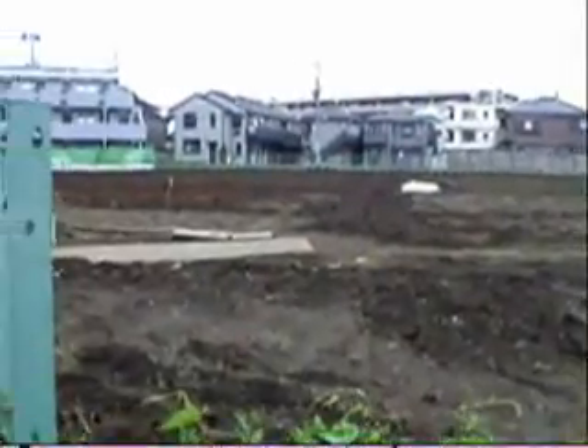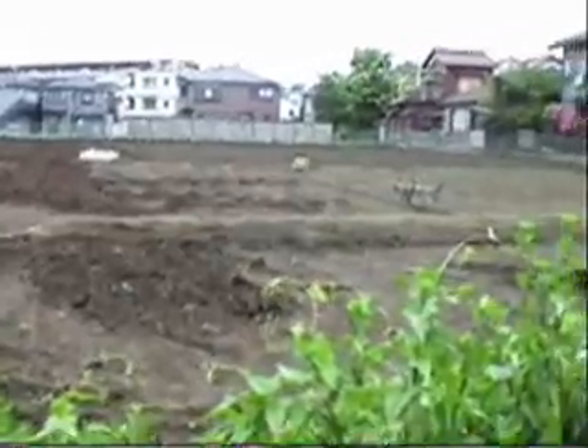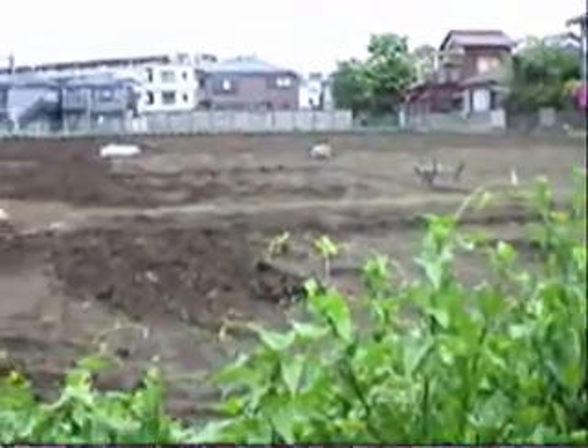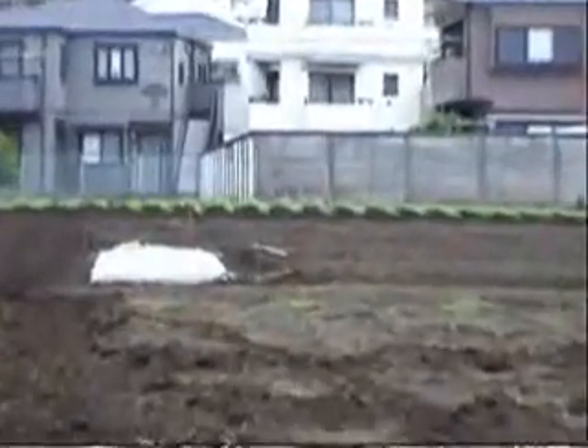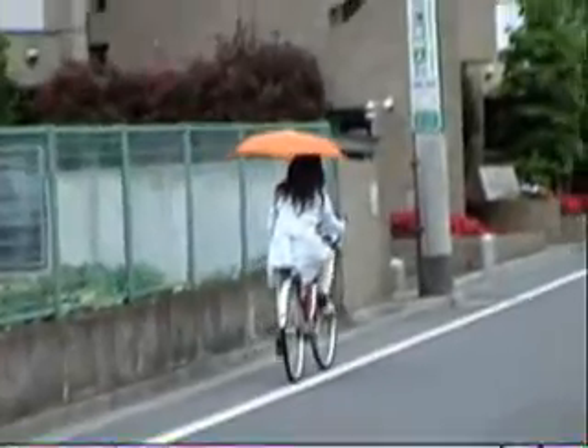Here we are on the other side of the street and it looks like they haven't planted anything on this end of the garden yet because it's all empty, but on the other side of the garden there's some stuff growing. Even when it's sprinkling or raining, people still ride their bikes — they just carry an umbrella.